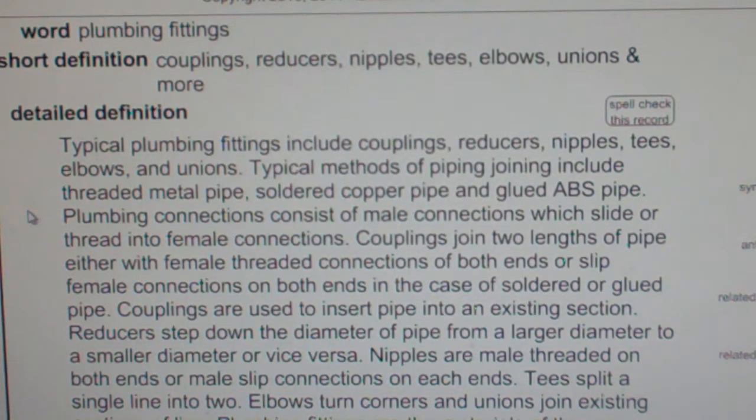Typical plumbing fittings include couplings, reducers, nipples, tees, elbows, and unions.